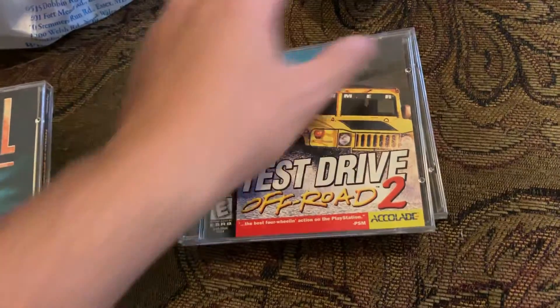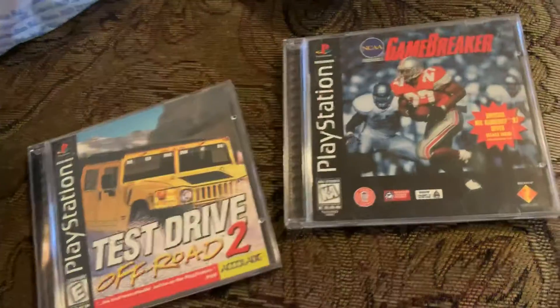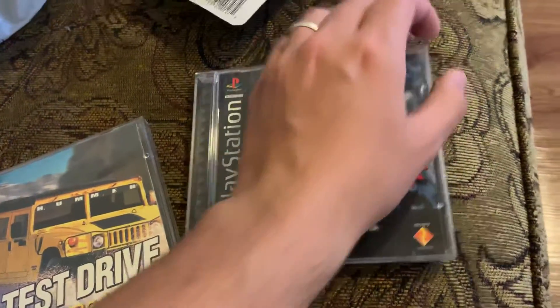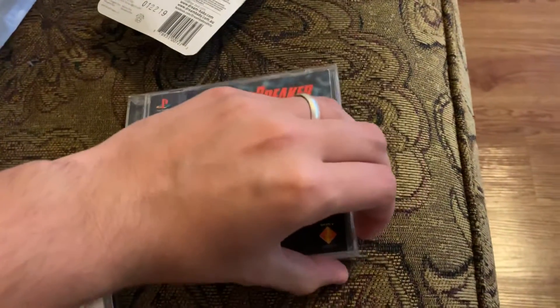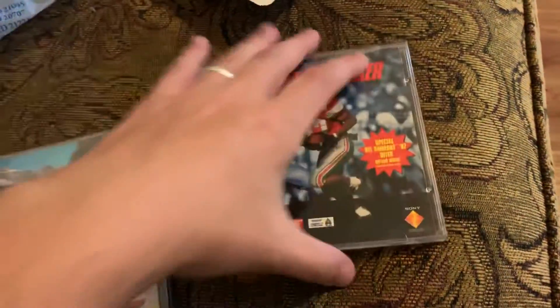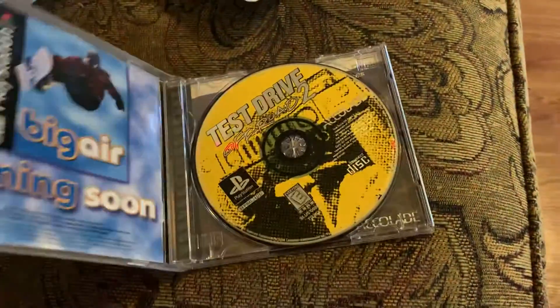Test Drive Off-Road 2 — never even heard of this. And also got Game Breaker — NCAA. Just picked it up because it was cheap. I was hoping they were going to give it to me for 97 cents, which is what they sell their CDs for, but they didn't. And let me open up this one — yep, complete as well.